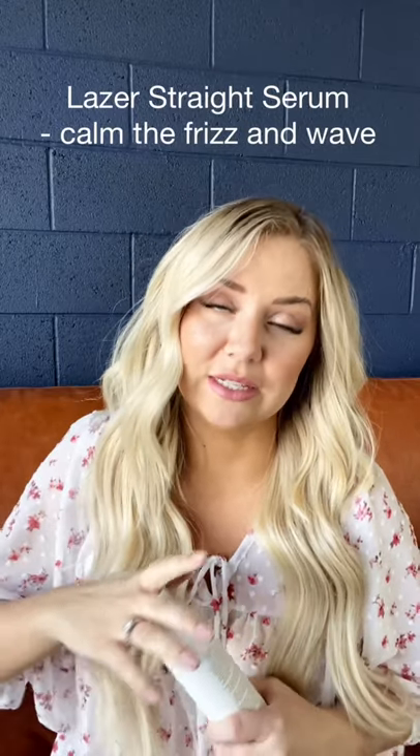Then we move to styling. This product is so lightweight but it's just enough to calm your frizz, relax your wave, and give you more control when you're styling without it frizzing. The Laser Straight Serum — first of all, smells like the beach, smells like coconuts, it's so yummy. And when it comes out it's clear — let me show you. So it's so thin.